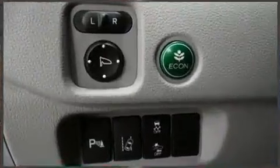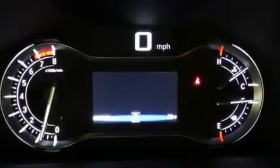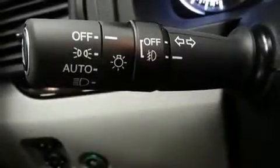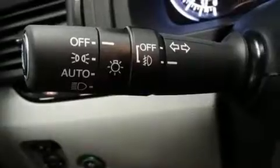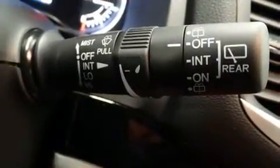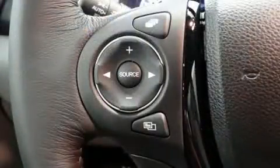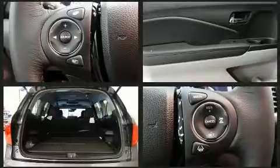Backseat passengers will appreciate the rear audio controls, allowing them to make easy adjustments to the stereo system. Audio features include an AM FM radio and 10 speakers providing excellent sound throughout the cabin. Rear LCD monitors provide entertainment that your passengers will appreciate no matter how far the drive.